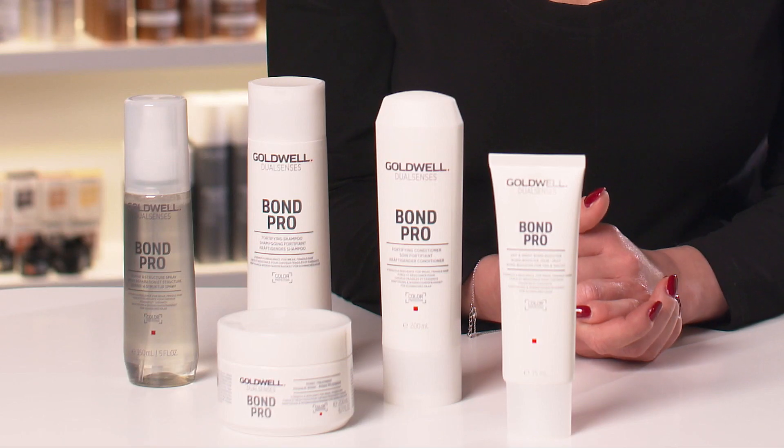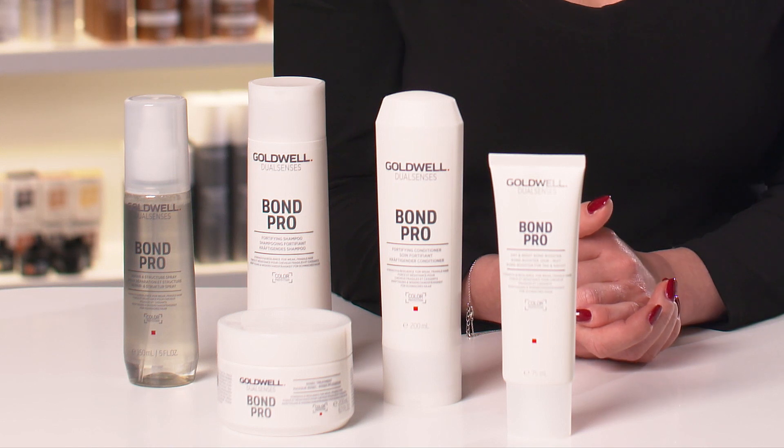Wow, Sabine, thanks for sharing that experiment with us. The result is truly impressive. Share with your client what you have just seen and help them to have stronger hair with less breakage by recommending the DualSense's BondPro range as their home care regime.